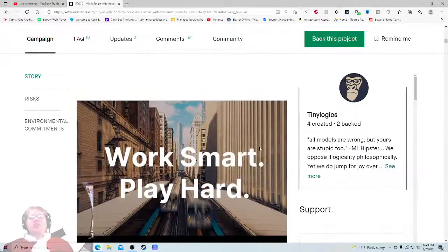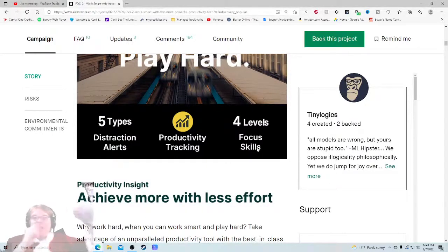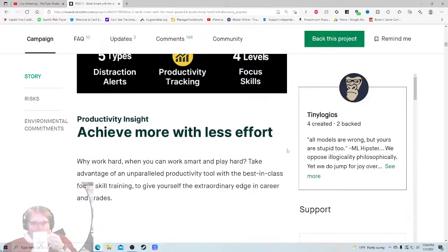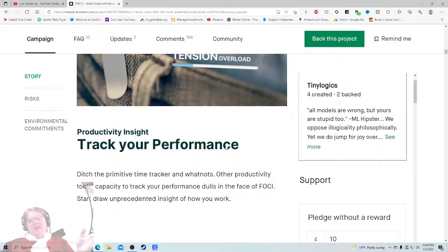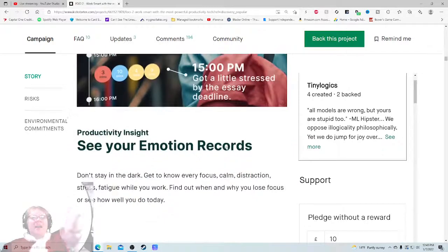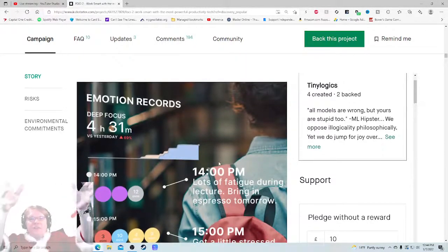Back on the page: 'Power up your 2022, work smart, play hard - five types distraction alerts, productivity tracking, four levels focus skills.' These are cool selling points - I understood them a little bit better. 'Productivity insight - achieve more with less effort. Why work hard when you can work smart and play hard? Take advantage of an unparalleled productivity tool with the best-in-class focus skill training.' 'Ditch the primitive time tracker - Foci has the capacity to track your performance.' 'Start draw unprecedented insight' - what does that mean? 'Don't stay in the dark - get to know every focus, calm, distraction, stress, fatigue while you work.' That all sounds hot, but this is a Jalop page - they just splice the video content and smatter extra tidbits of information in here.